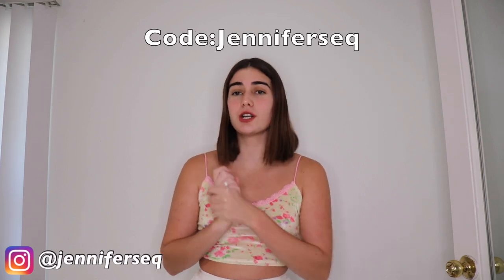Hi guys, welcome back to my channel, it's Jennifer here. In today's video I'm going to be doing a Zeiffel try-on haul. Zeiffel sent me a bunch of awesome clothes and even some cute accessories and jewelry. If you guys want a discount code for your purchase at Zeiffel, you can use 'jennifer_seq' — you'll see it on screen — and you'll get 18% off your order.